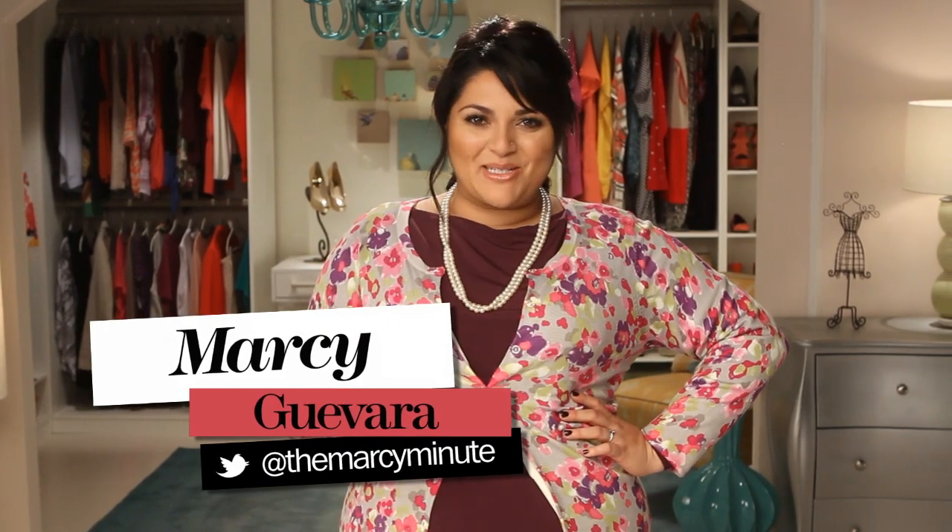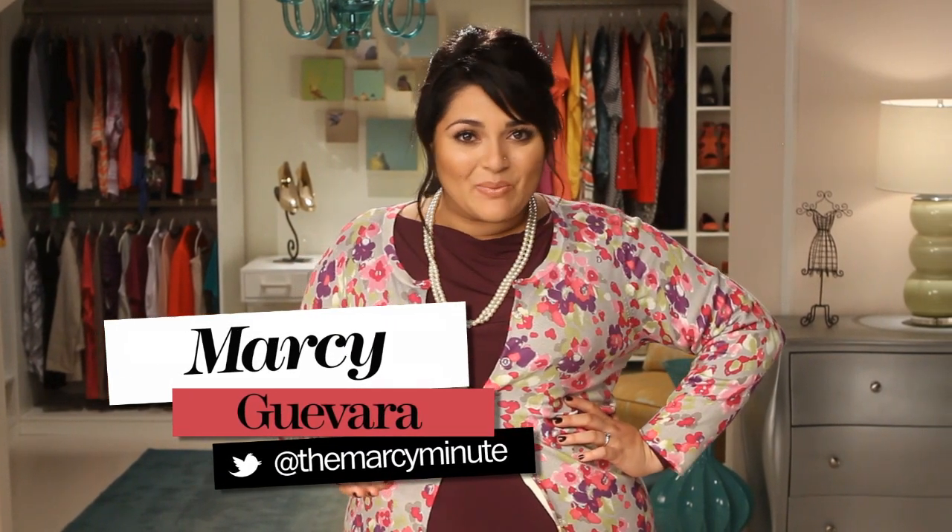Hi Sassy Sisters, I'm Marci Guevara, and as a big girl in a skinny world, taking an outfit from day to night can be challenging. Sometimes I wish I could just snap my fingers and emerge looking glamorous and ready to hit the town. But this is real life, and thank goodness, because it's a fantastic opportunity to use a little creativity.